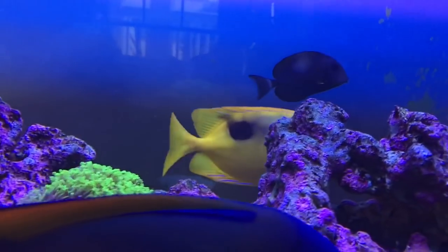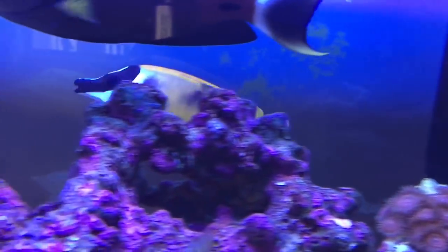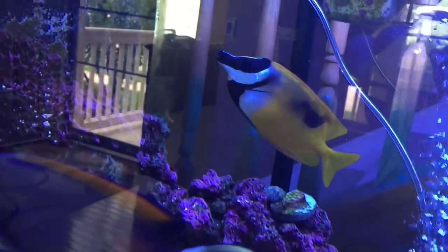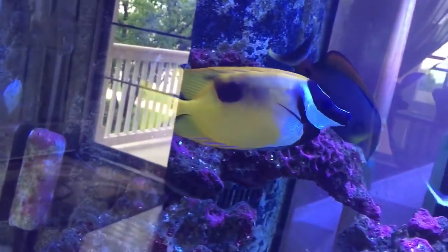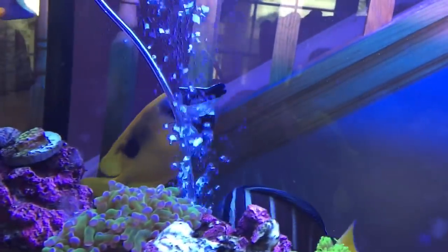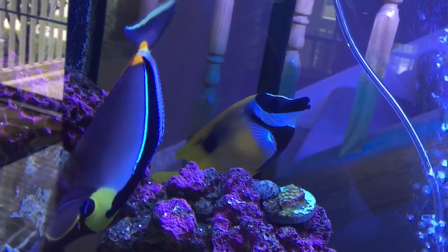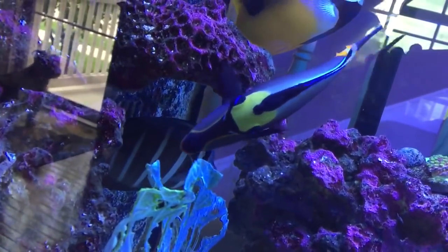The foxface right there is very laid-back. When he gets disturbed or nervous he turns light brown, almost white, and when he gets in defense mode his spikes go up. They're beautiful but also venomous — he doesn't attack anybody of course.